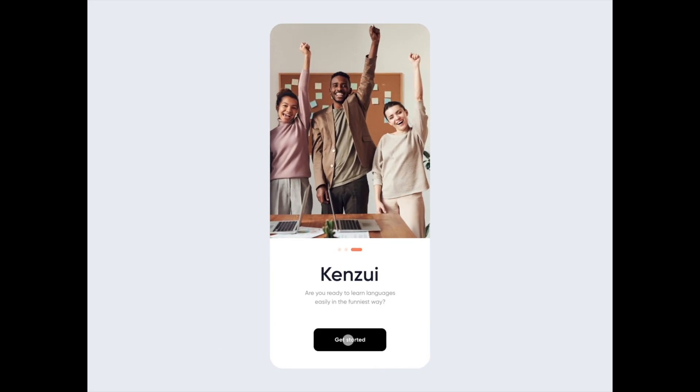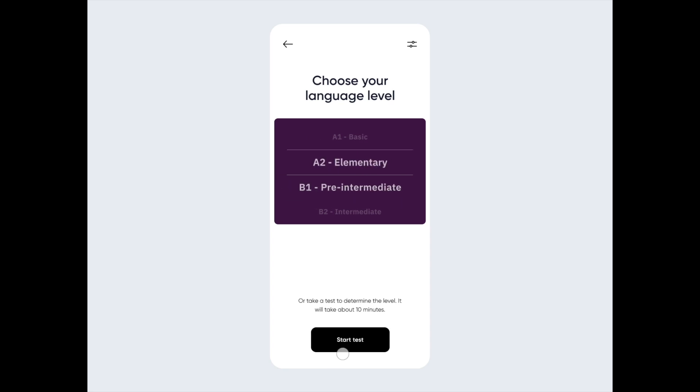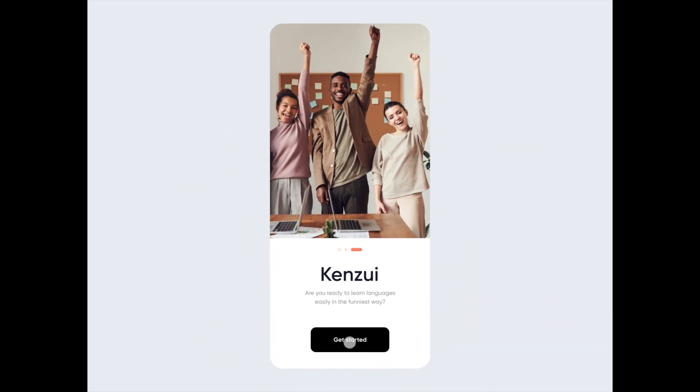And the winner for this week, our favorite design, is this beautiful app for a mobile education platform. The design uses plenty of white space and the photography very much complements the branding colors.